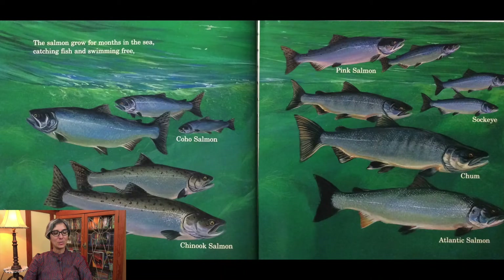The salmon grow for months in the sea, catching fish and swimming free — coho salmon, steelhead trout, chinook salmon, pink salmon, sockeye, chum, Atlantic salmon.